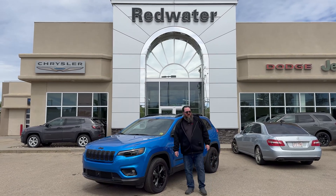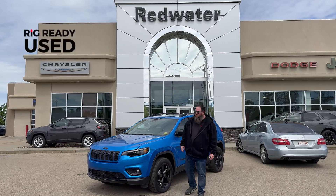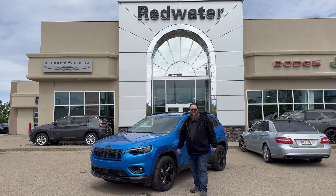Howdy folks, it's coming to you here from Redwater Dodge, home of the world famous Rig Ready Rams, Rig Ready approved and the Rig Ready used, where we're going to make our used car lot the biggest in Western Canada.